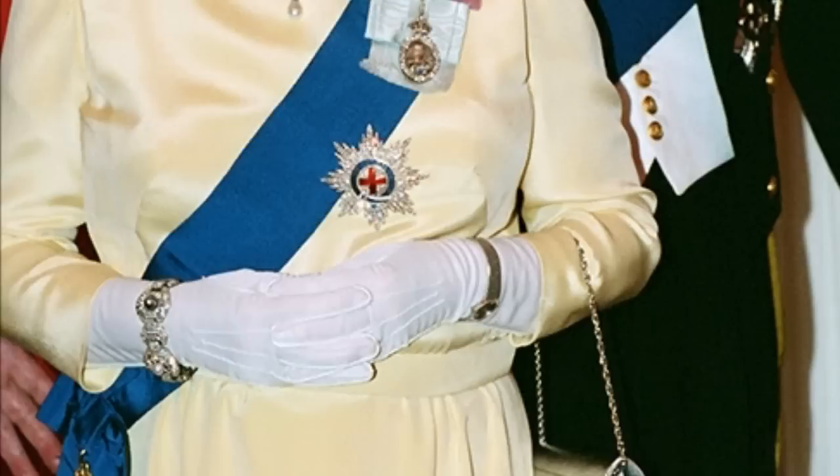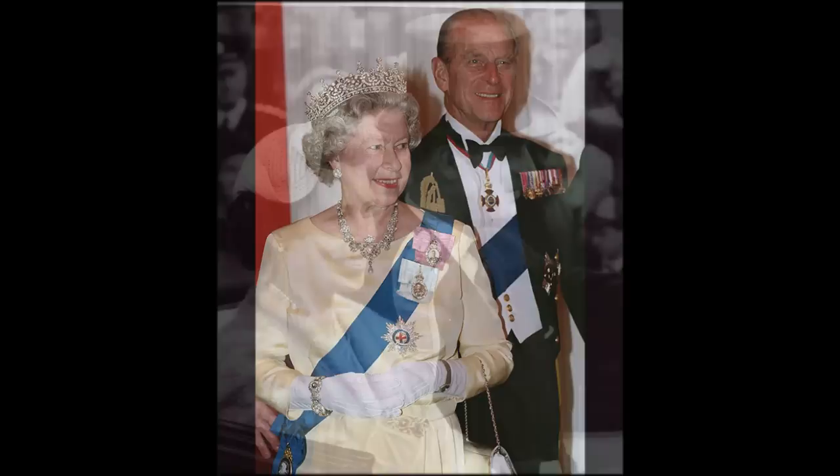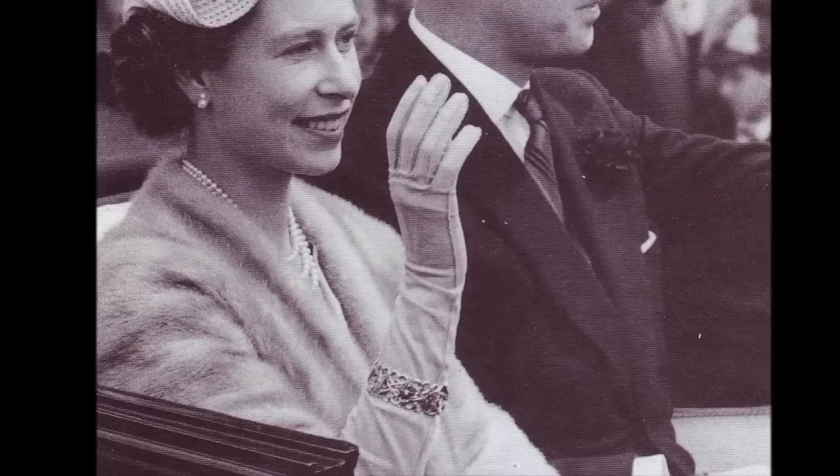The fifth wedding anniversary bracelet. The fifth wedding anniversary of the Queen and the Duke of Edinburgh was in 1952, the year she took the throne. As an anniversary gift, the Duke commissioned a bracelet of his own design, made from gold, platinum, diamonds, rubies and sapphires.